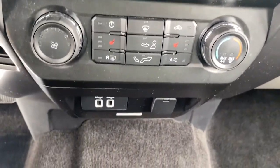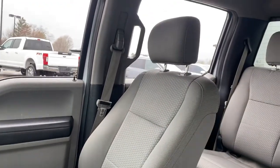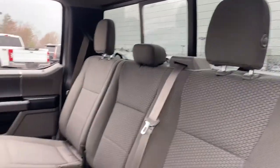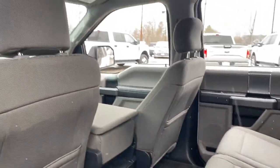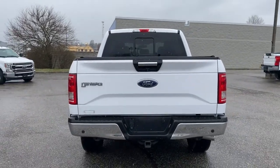These are just some of the great options this vehicle comes with: navigation system, keyless entry, remote engine start, fog lamps, electronic stability control, trailer hitch, Wi-Fi hotspot, running boards, automatic headlights, and power windows.